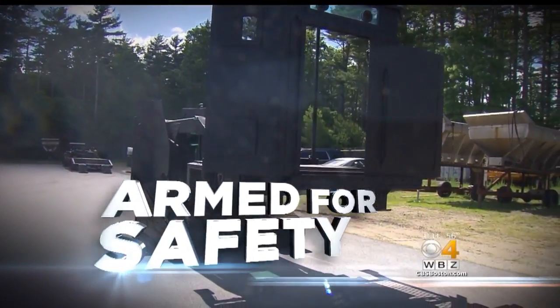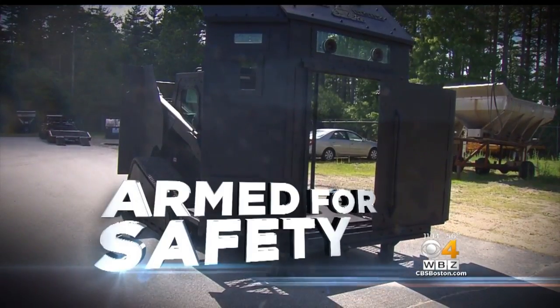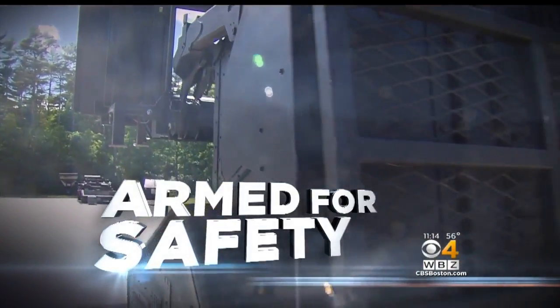These are just massive all-terrain vehicles meant to keep police safe during dangerous standoffs. Tonight, we got a first-hand look at all the bells and whistles. Unfortunately, it seems like situations with barricaded people have become more common, but with these armored trucks, police say they are ready, and they gave Mike LaCrosse a tour in Carver.